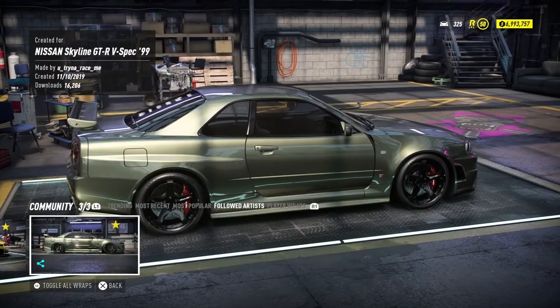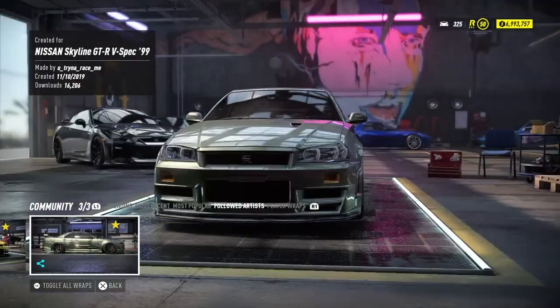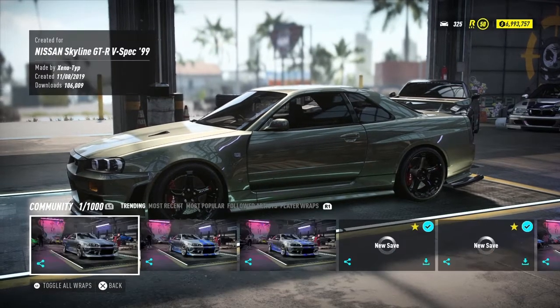The community share name is 'you_truck_now_race_me' — yes, it's a long name. You can find this livery as well; it's number sixteen thousand two hundred and six, and it's on trending, I believe.